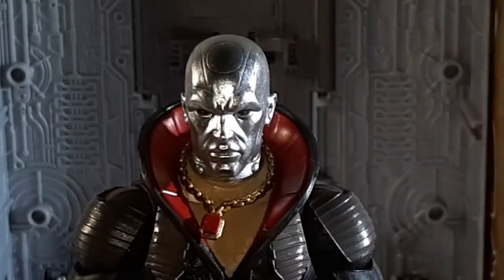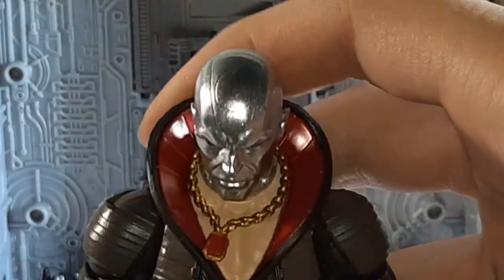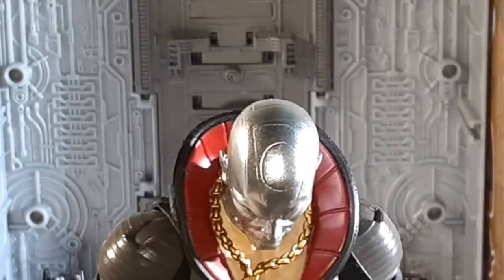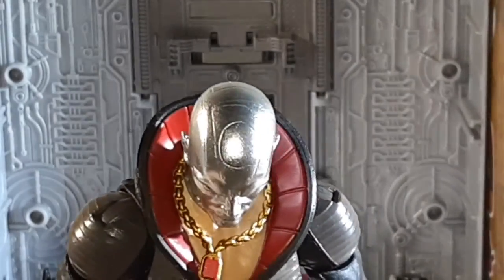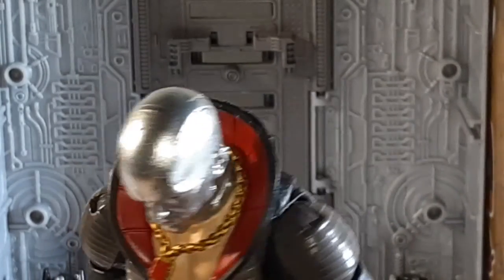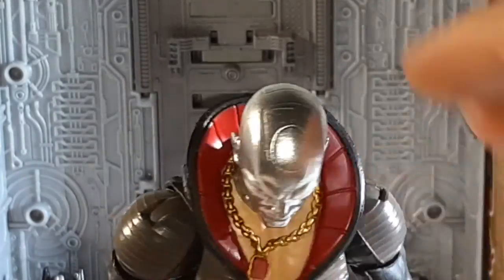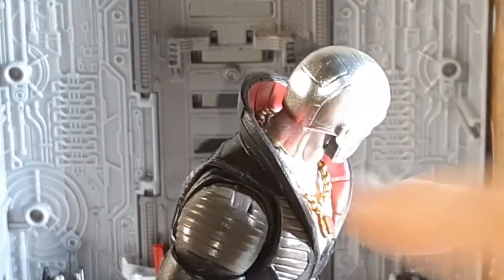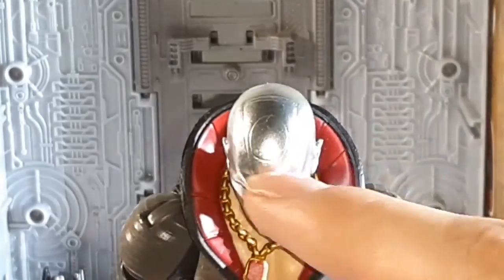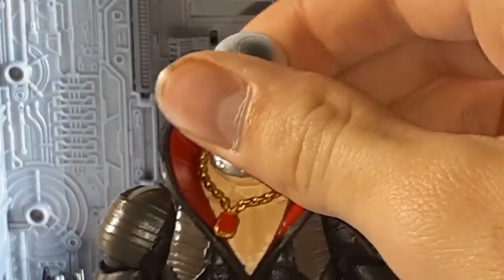Up close and personal with Destro, you can see he has beautiful sculpting. I actually don't mind the oval — a lot of people don't like it, but I really do. It gives him more detail. He does have lines coming back, lines right here going down and around his head, a square detail that kind of offsets or opposes the oval.